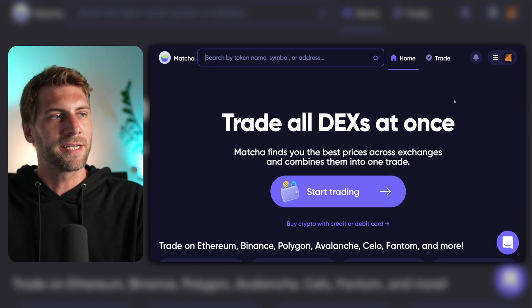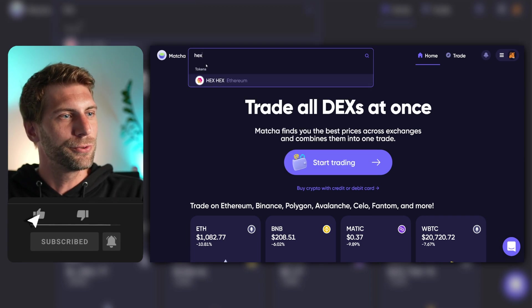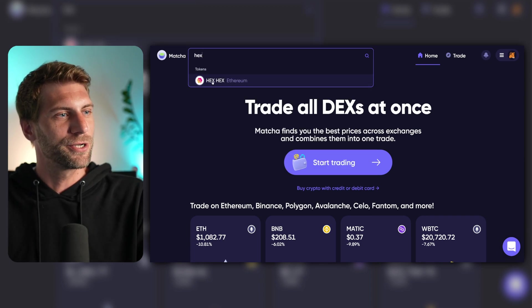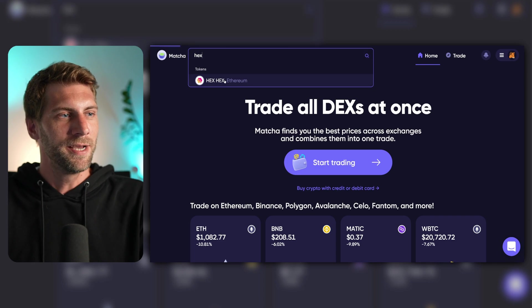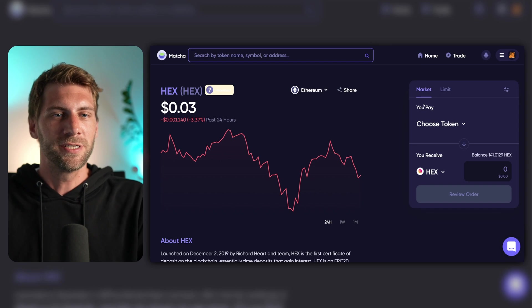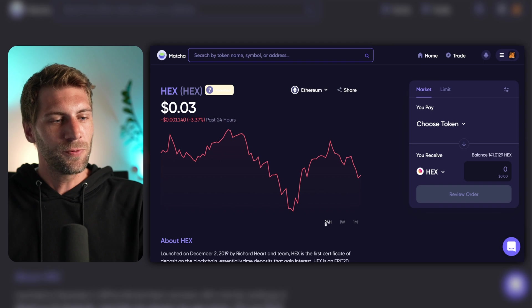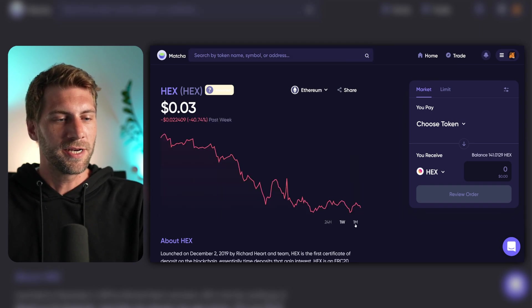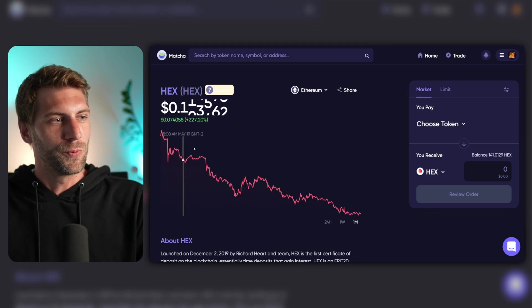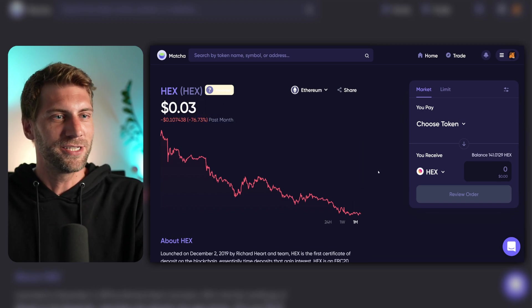And voilà, I'm already connected. In the second step, click the search bar on the top left and search for your desired token. In this case, we're going to search for the HEX token running on the Ethereum blockchain — soon on the PulseChain. You'll see a familiar web interface where you can set market orders, basically just click the button and buy the amount of HEX you'd like. Or for the second option, you have the limit order. On the left side you have the chart — you can see the 24-hour, weekly, and monthly chart. Overall, we're trending heavily down at the moment, which is always a good opportunity to buy dips.